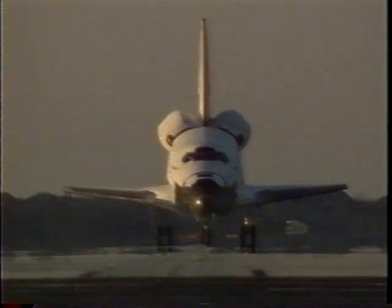Houston, Endeavour, wheel stop. Roger, wheel stop, Endeavour. Welcome home. Congratulations on a perfect mission to Mir. And Dave, welcome back from 128 days on orbit.